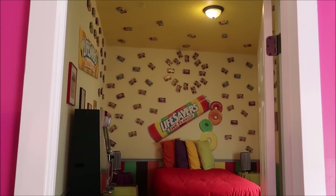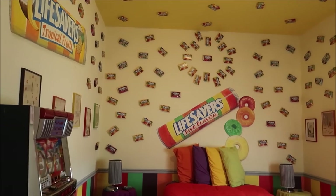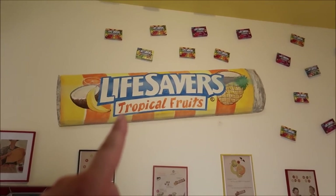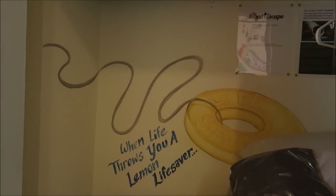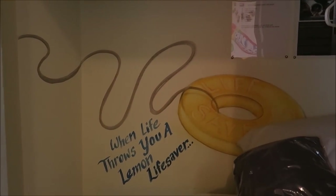It also has some very uniquely themed bedrooms. The first one has to be the Lifesavers room. Look at this colorful room — it's gorgeous. Look at the green carpeting and all those Lifesavers up there. I was not a big fan of the tropical fruit one, but I do love Lifesaver gummies. Inside the closet: 'When life throws you a lemon Lifesaver.' No one likes the yellow or the green ones.